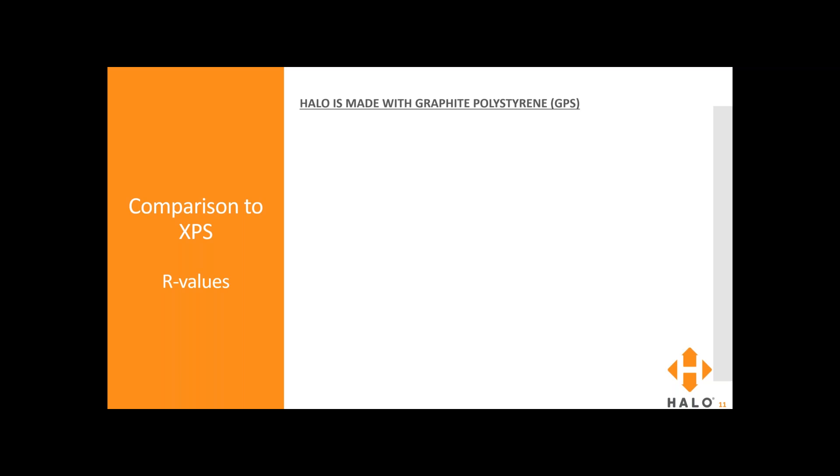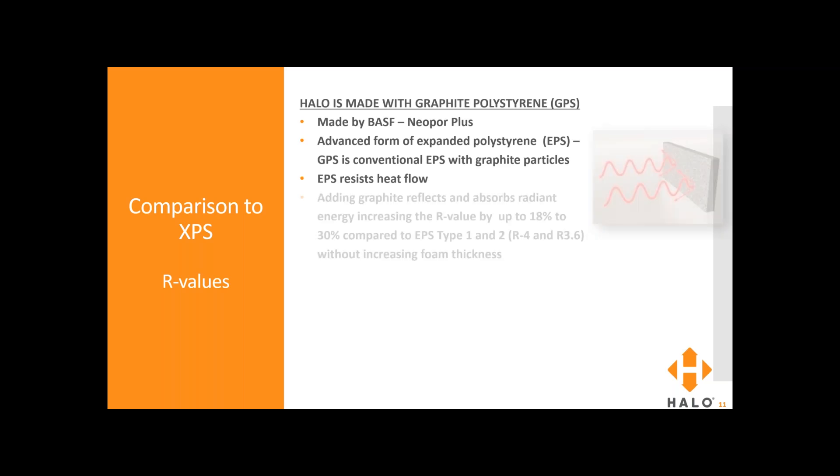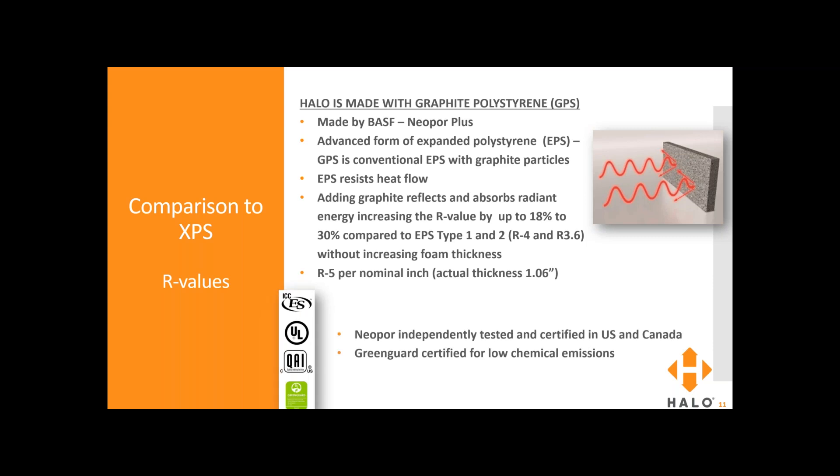Halo is made with graphite polystyrene — that's GPS. It's made by BASF under the brand name Neopor Plus. It's an advanced form of expanded polystyrene — GPS is conventional EPS with graphite particles. EPS insulation resists heat flow, but when you add graphite, it not only resists heat flow, it also reflects and absorbs radiant energy. This increases the R value by up to 18 to 30% without increasing the foam thickness, giving it an R5 per nominal inch. Neopor is independently tested and certified in the US and Canada, and it's GreenGuard certified for low chemical emissions.